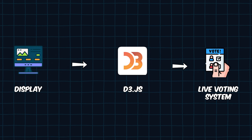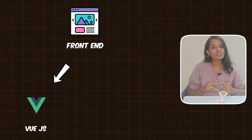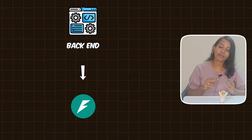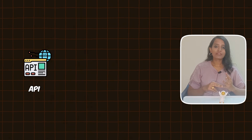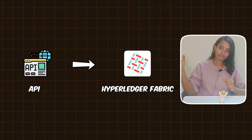The tech stack for the Decentralized Voting System: frontend — Vue.js with D3.js for analytics; backend — FastAPI with Python; database — PostgreSQL; smart contract — Hyperledger Fabric.